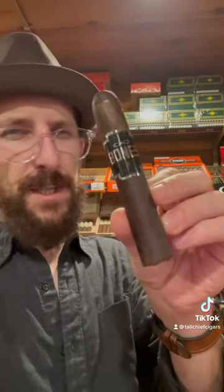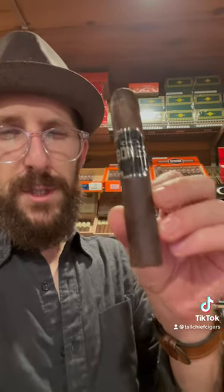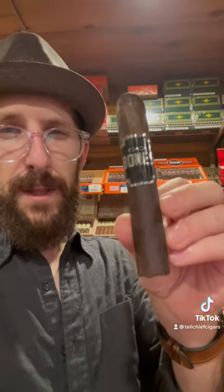Coming in at number one: Tall Chief Topstick CAO The Bones Chicken Foot Robusto. The size is perfect for this blend, and what's unique about this is the broadleaf wrapper over top of a Connecticut Shade binder — and you can taste that shade layer in this blend. It creates a wonderful, unique juxtaposition while maintaining a lot of the natural sweetness that we love about broadleaf. You gotta try this cigar.